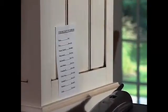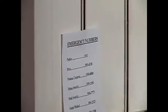Emergency phone numbers should be posted near telephones. It's also important to teach children how and when to call 911 or your local emergency number, police, or the fire department. In addition, you should teach your children the number of one out-of-state and one local friend or relative to call if you're separated during a disaster.